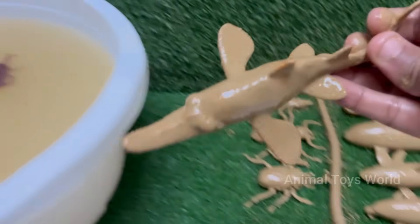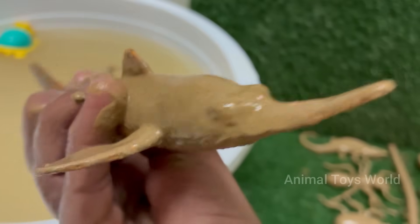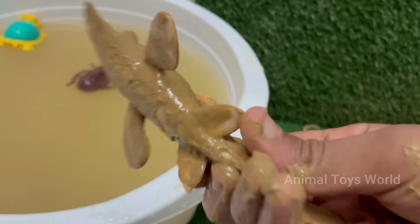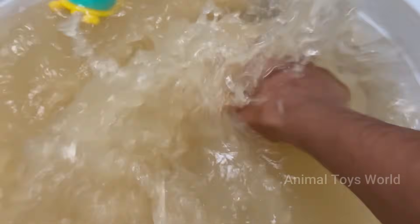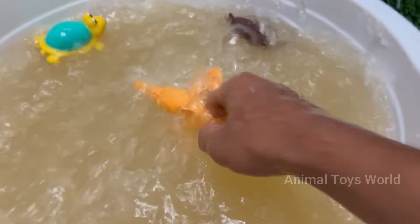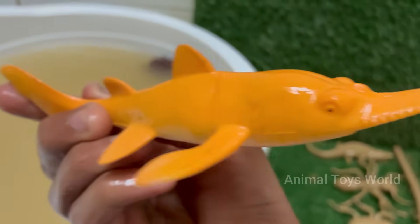Sawfish are rays, not sharks. They belong to the same group as stingrays and skates — elasmobranchs — and have flattened bodies with gills on the underside. Sawfish are found in shallow coastal waters, estuaries, rivers, and mangrove swamps. Some species can even survive in freshwater.